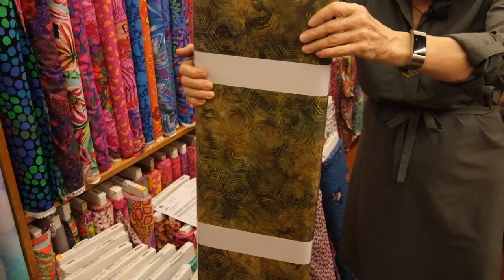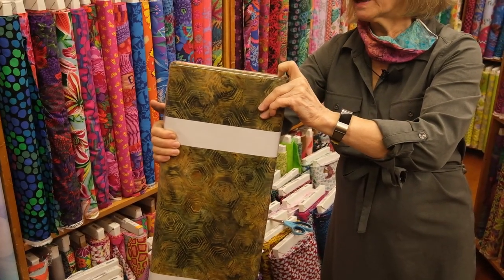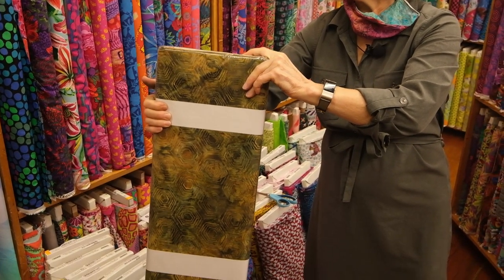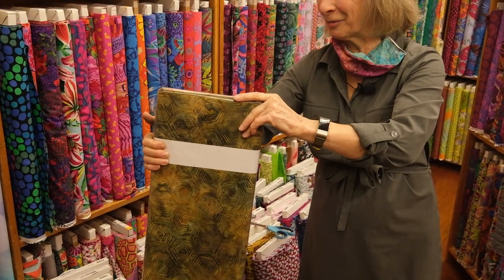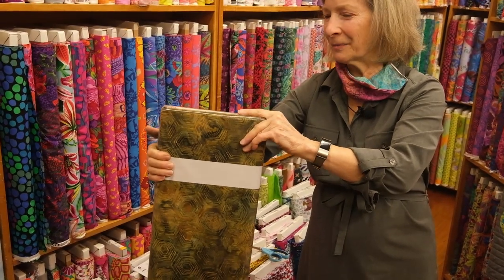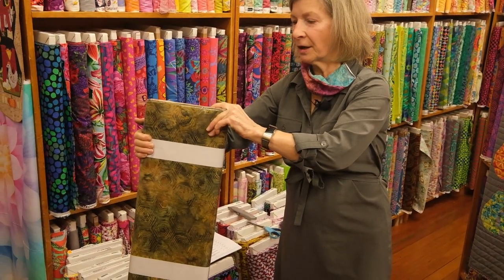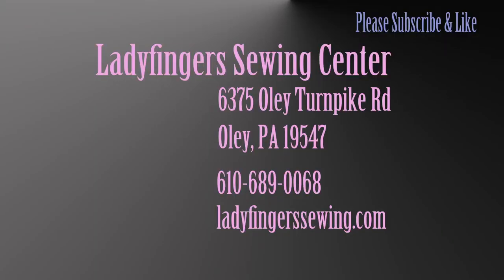Thank you for watching. I hope you come into Lady Fingers very soon. Check us out online at ladyfingerssewing.com and please sign up and subscribe to our YouTube channel — I think we have about 80 videos up there at this point. And certainly come into the shop at Lady Fingers Sewing. Thanks for watching, see you.